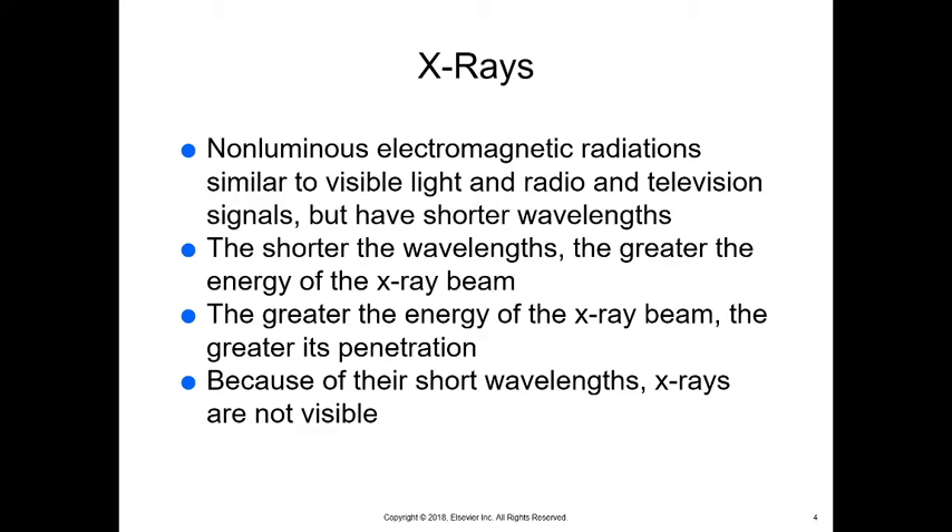So what are x-rays? X-rays are non-luminous, so they're not light — you can't see them. They are electromagnetic radiation similar to visible light and radio and television signals, but they have shorter wavelengths. The shorter the wavelengths, the greater the energy and the greater the penetration of the x-ray beam. Because they're ultra-short wavelengths, those x-rays are not visible.